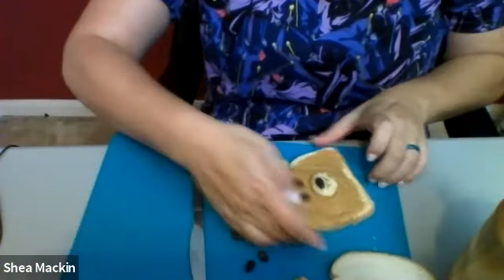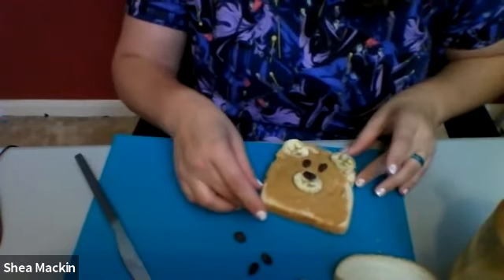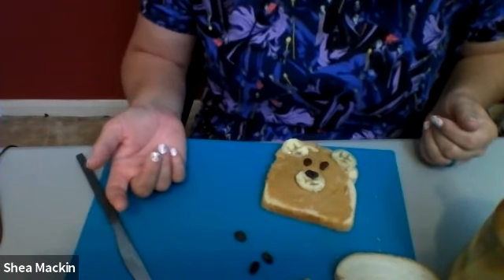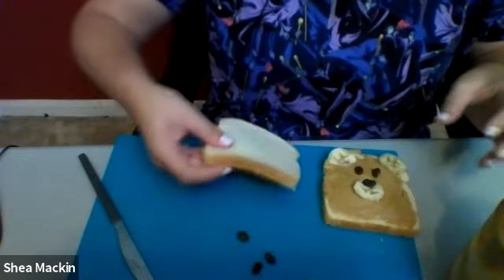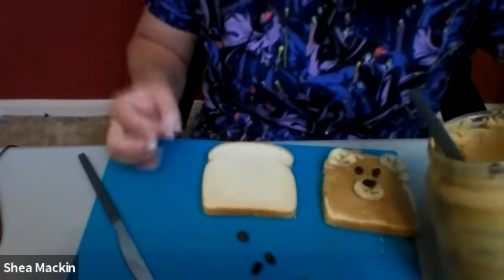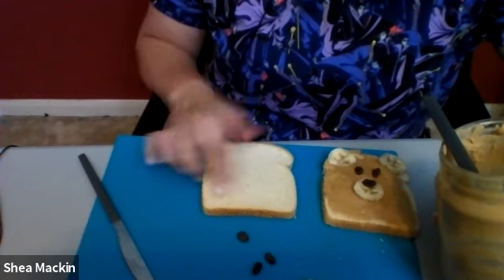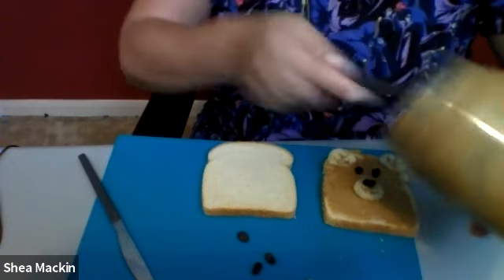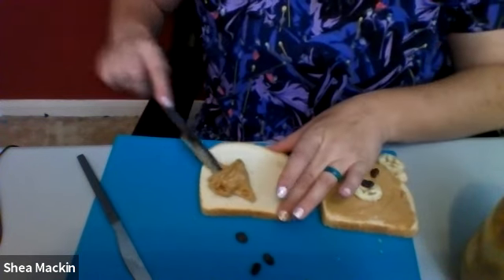Alright, there's our little bear. You could use toast — you could toast your bread — or you could just make it like a peanut butter sandwich. If you don't like peanut butter or have an allergy, you could use fluff, almond butter, sun butter, all sorts of fun things. Today I am going to use some regular white bread and peanut butter. I like to use smooth peanut butter, and as you can see, we've been eating a lot of peanut butter at my house — we're getting down to the bottom of my jar.